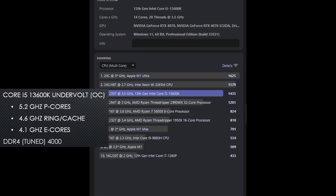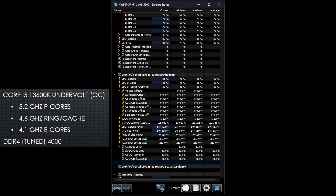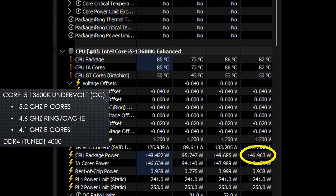With my air-cooled undervolt, which includes an overclock on both the CPU and the RAM, I ended up scoring 1435 points. This is an almost eight percent increase in score, and the power draw of the CPU was reduced to 147 watts. With the undervolted overclock, we not only improved the score but also dropped power a little bit, combining to improve the overall efficiency of the CPU.